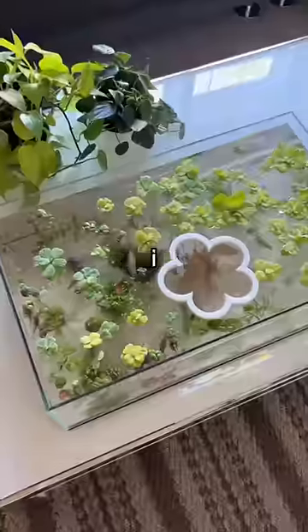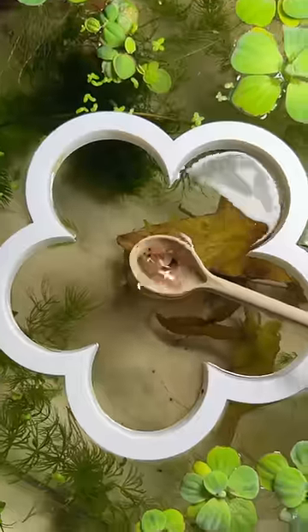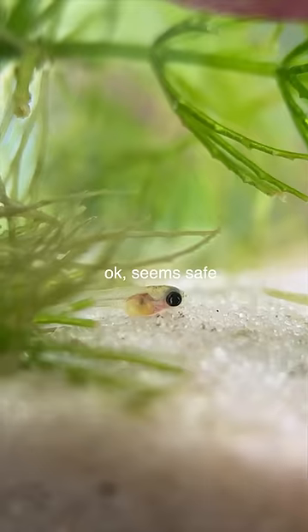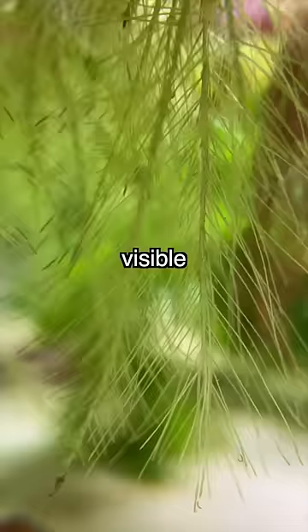After the tank was set up and cycled, I added in three rare glass-bellied guppies, then played the waiting game. At first there was not much action, but after a few months the guppy population had exploded — I saw one in every corner of the tank. Not only that, the floating plants were starting to cover every inch of visible light in the tank.